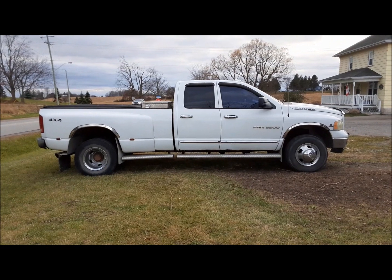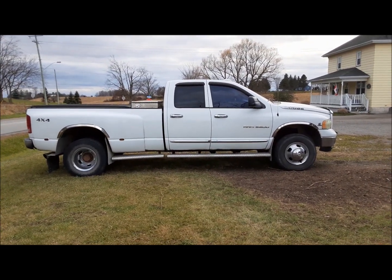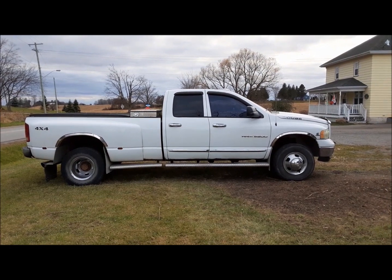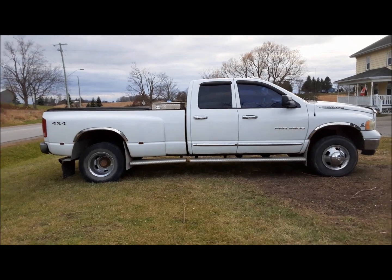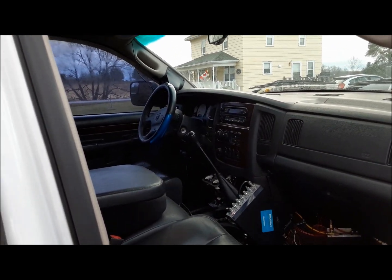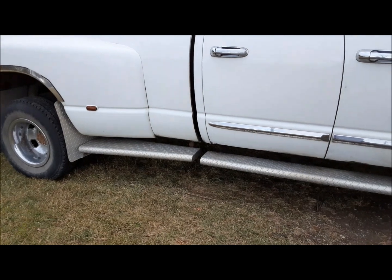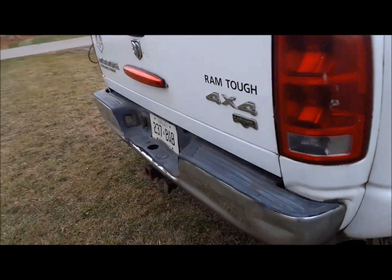This is a 2003 Ram 3500 4x4 with the dual rear wheels. I wasn't really looking for this. We went up to the auction house to drop off a bunch of stuff and it was sitting there. I made the mistake of going over and looking in the window, and I saw that it was a stick shift. I thought, hey, that's pretty cool.